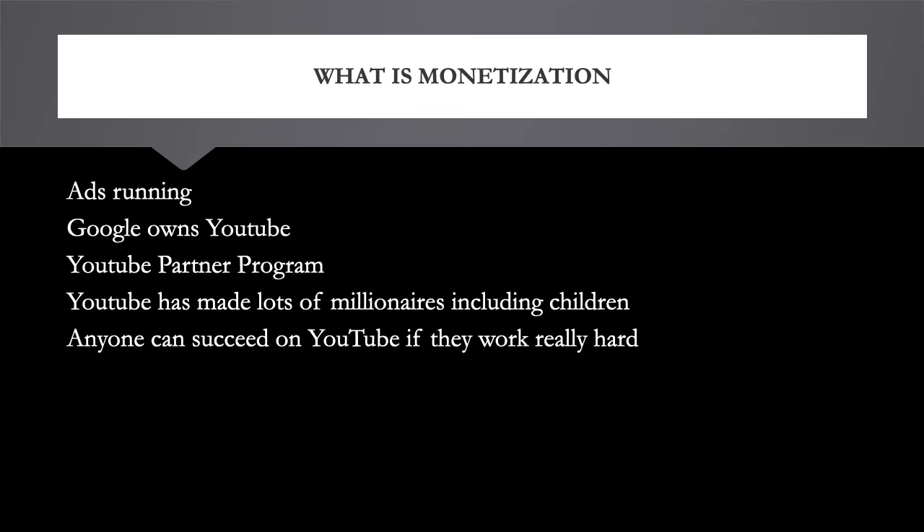What is monetization? Monetization is when you put ads through your videos and make money for the ads showing. YouTube is a company owned by Google, and you make money through Google AdSense. In order to make money, you need a Google AdSense account, so you can't just make a channel and start making money.